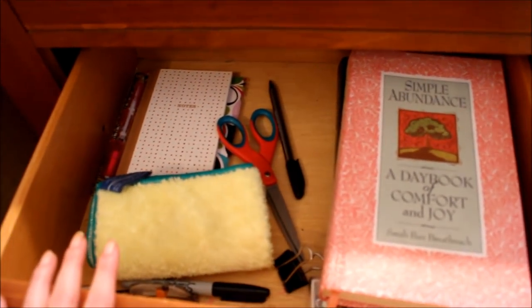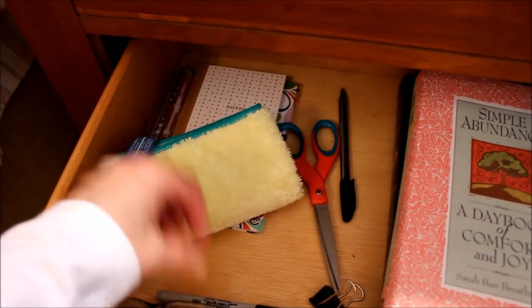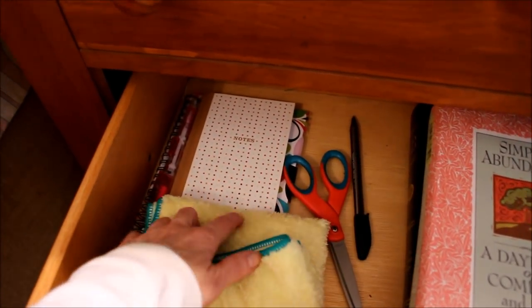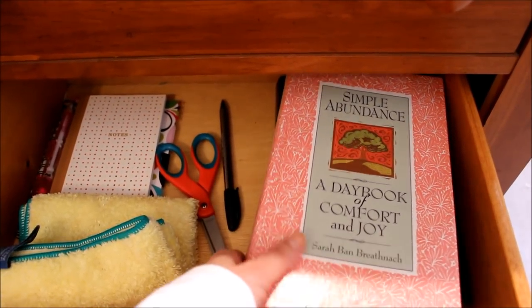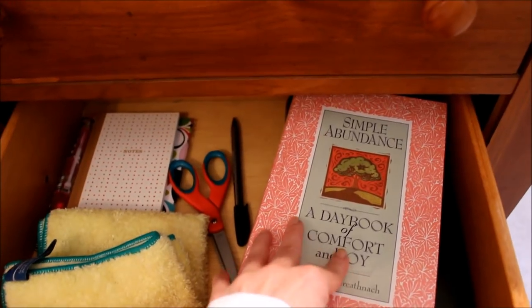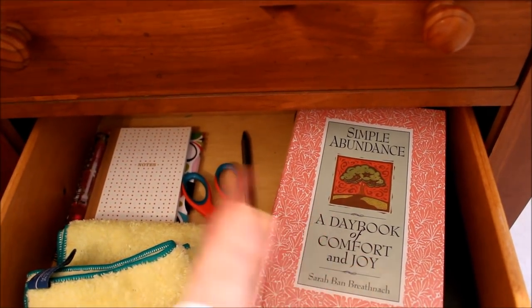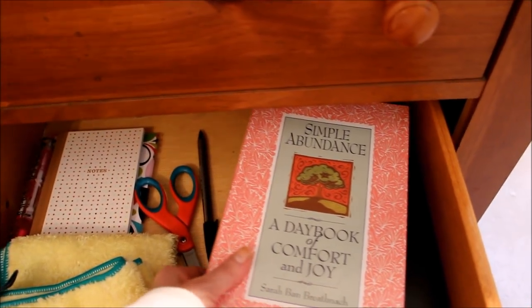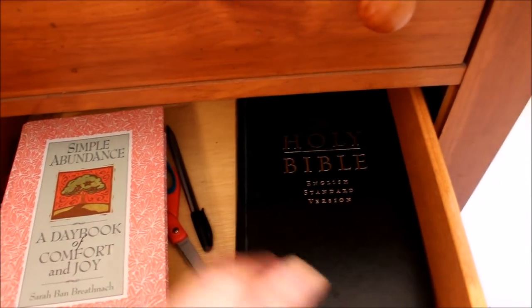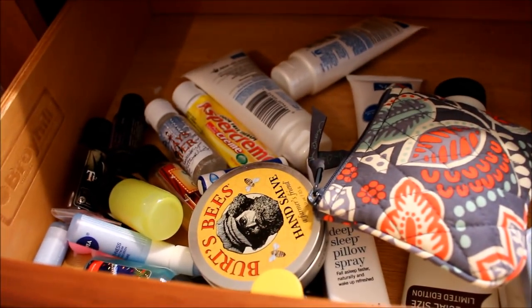In the second drawer I keep my cloth that cleans my glasses, some pens, a little notebook, and my Day Book of Comfort and Joy, which I have had for years and really enjoy reading — it's great for those daily affirmations that you need some days more than others. Underneath there I have my Bible.